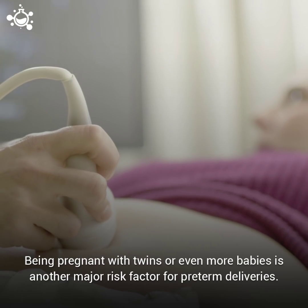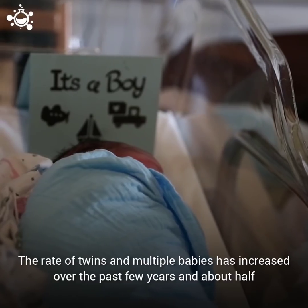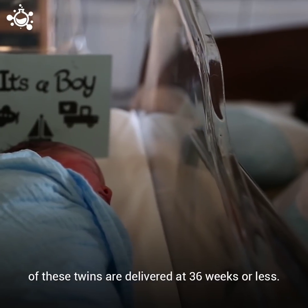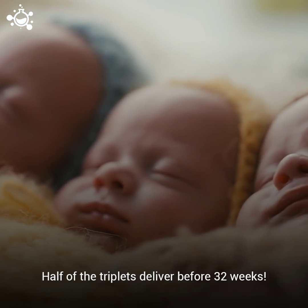Being pregnant with twins or even more babies is another major risk factor for preterm deliveries. The rate of twins and multiple babies has increased over the past few years, and about half of these twins are delivered at 36 weeks or less. Half of the triplets are delivered before 32 weeks.